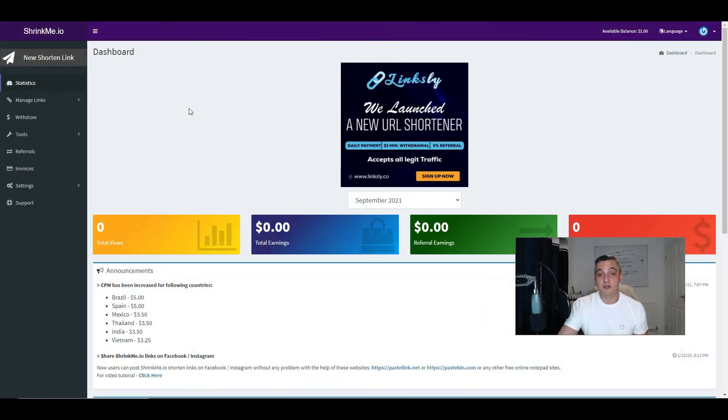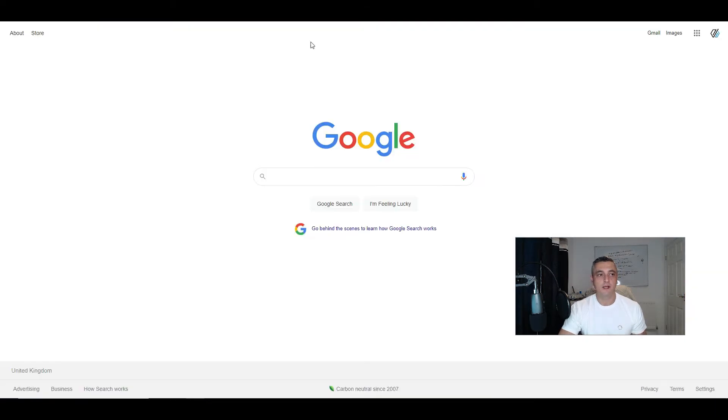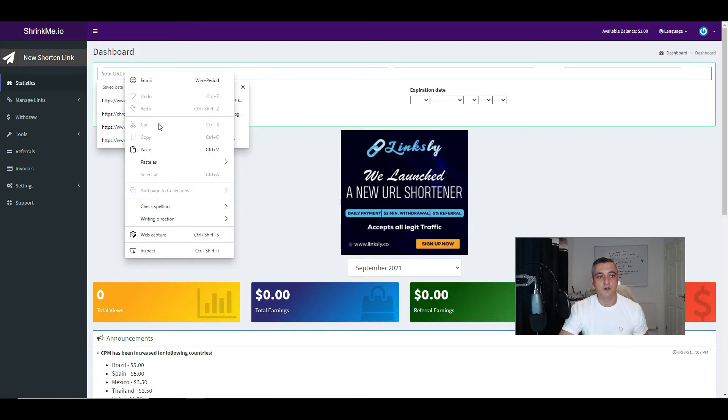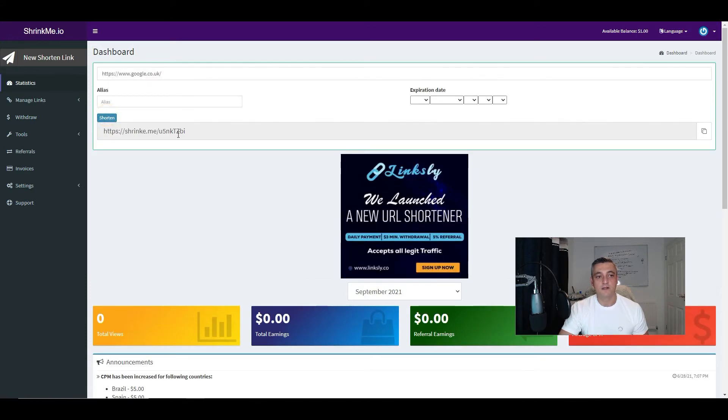The system is easy to use. To shorten a link, you simply click the shorten link button, grab any link — for this example I'll just use Google — enter the URL, paste it in, give it an alias if you want, and then shorten the link. This is the link you will now be sharing, and depending on how many people actually see this link will determine how much you get paid.